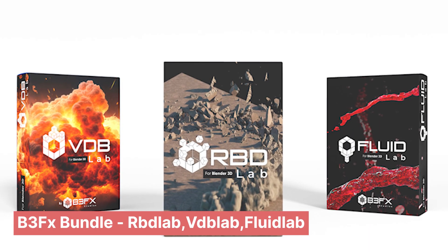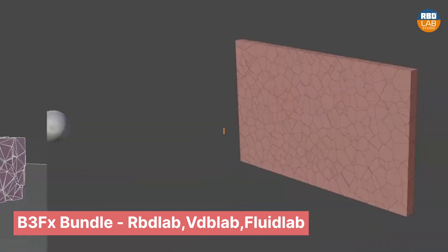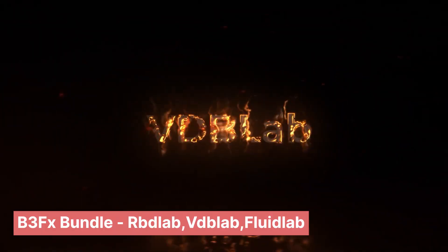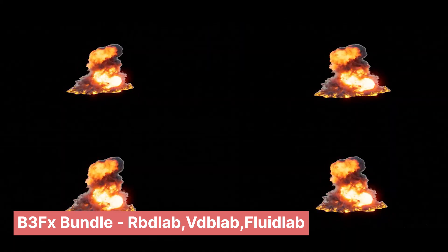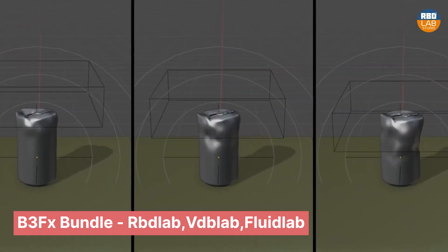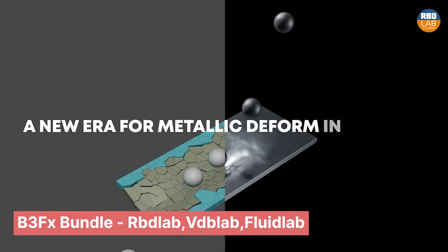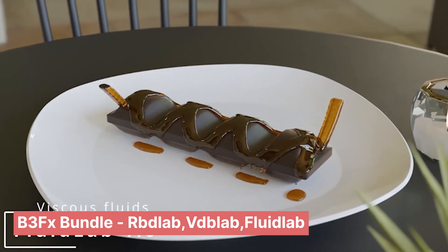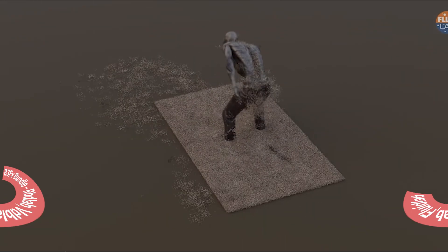Speaking of bundles, this one is for VFX lovers. It includes the VDB Lab add-on, RABD Lab, and Fluid Lab — basically a set of tools to speedrun VFX creation. VDB Lab is designed to create powerful explosions, fire, gases and more in a few clicks. RABD Lab is the most advanced Blender add-on for creating fractures, destructions, soft bodies, cloth, and metal deformation simulations. The bundle also includes Fluid Lab, a new fluid simulation add-on for creating simulations from water to more viscous materials including sand and mud.